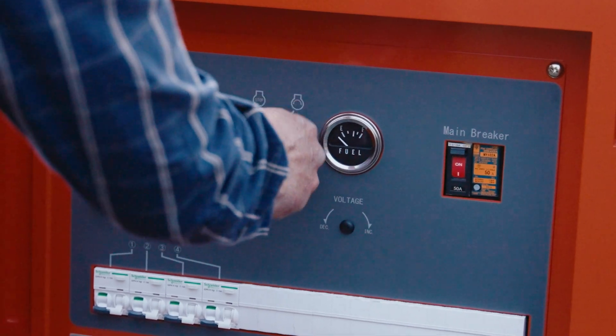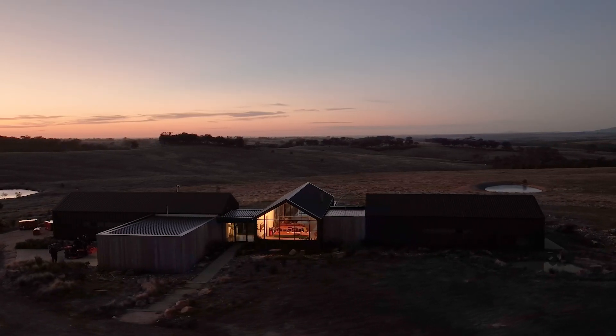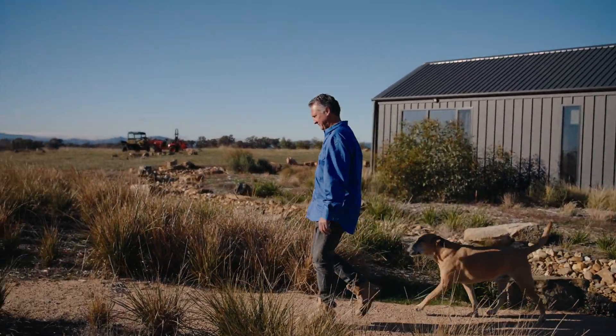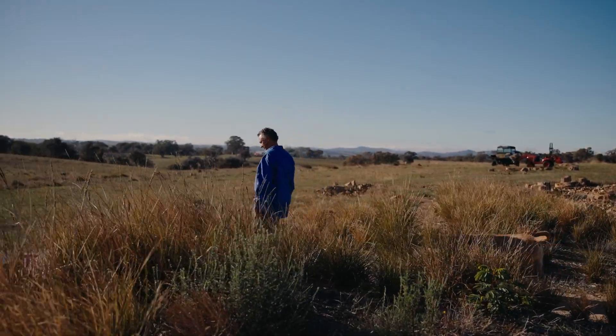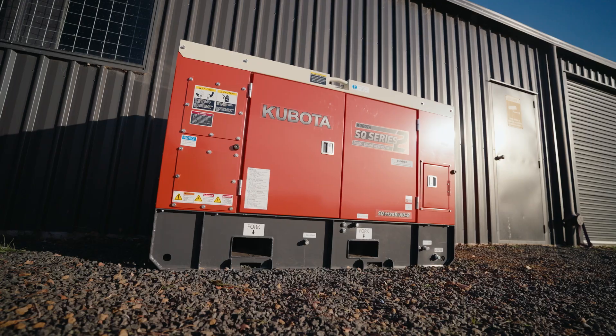The unit's noise is the next thing to consider — the last thing we want is for that sound of generators to break up the beautiful tranquility. Something to keep in mind is how close the home is when you're planning to install your generator. All Kubota units have some soundproofing, whereas the SQ — the super quiet one — comes with extra. If the unit is further away from the house, you're good to go, but make sure to check each unit's sound levels.